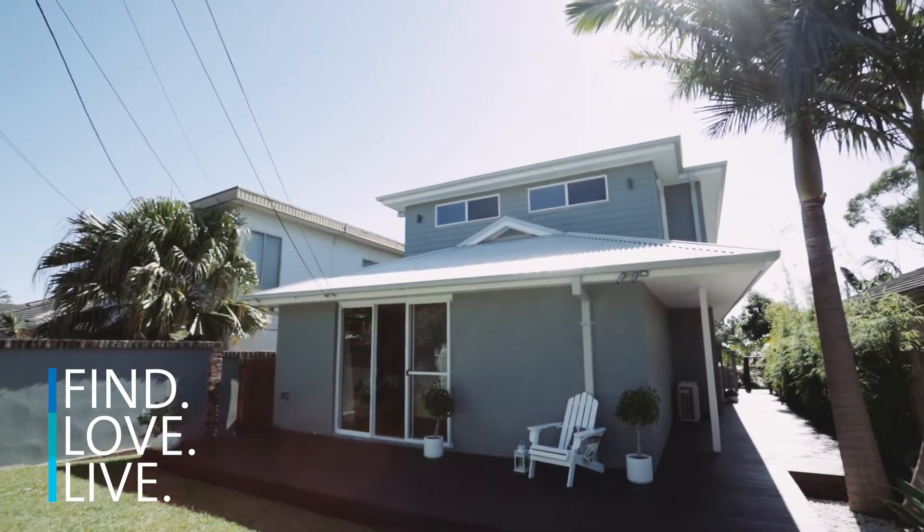This gorgeous home is currently set up to accommodate two families. However, with five bedrooms, two levels, and multiple living areas, there really is so much flexibility on offer here.